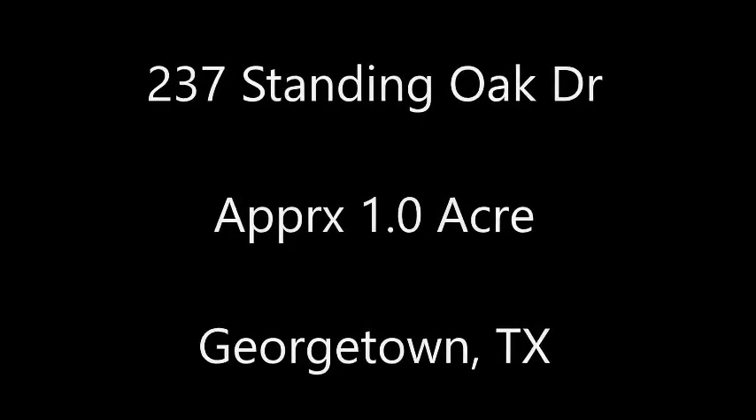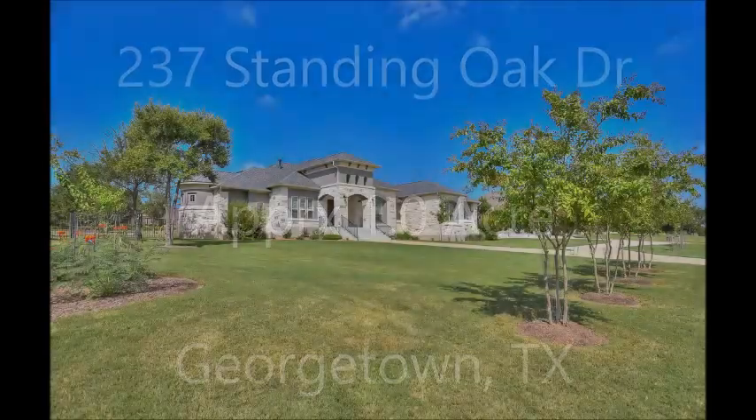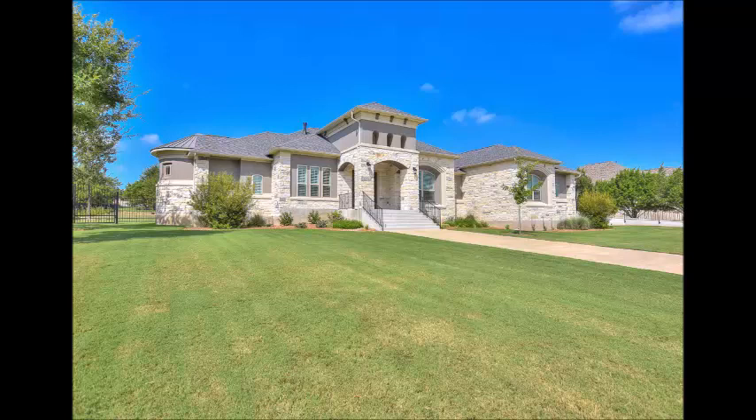Hi, it's Stuart Sutton at One Acre Plus Homes. 237 Standing Oak Drive is on about an acre in Georgetown, Texas. This home sits in Woodland Park, one of Georgetown's most sought-after communities because it offers homes on about an acre — luxury homes like this one.